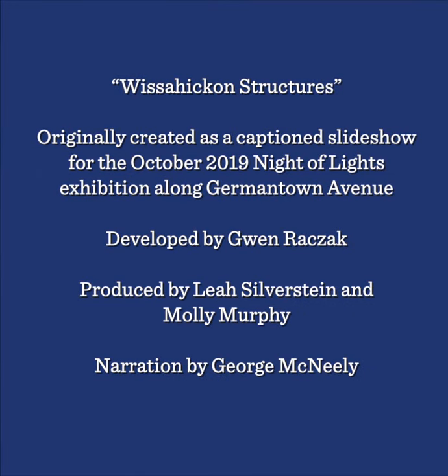This illustrated lecture, entitled Wissahickon Structures, was originally created as a captioned slideshow for the October 2019 Night of Lights exhibition along Germantown Avenue. Wissahickon Structures was developed by Gwen Razek and produced by Leah Silverstein and Molly Murphy, with narration by George McNeely.